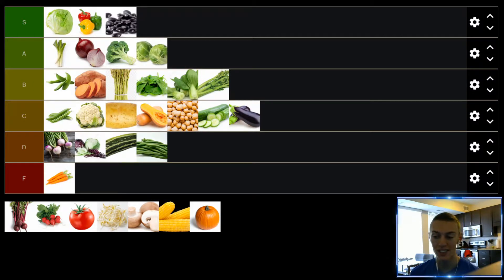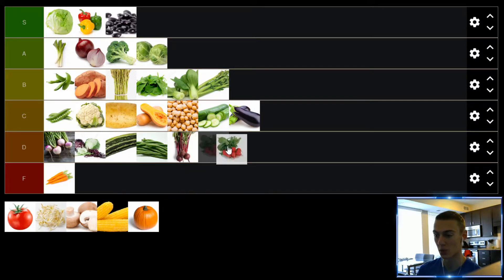Up next, we have beets and radishes. I'm going to do these at the same time because they both fit into the same slot for me — just like turnips. On their own they're bad. Even if you cook them kind of properly, they're still not great. But if you cook them enough in butter, prepare them properly, and season them, they're okay. But both for beets and radishes, I think they're both pretty bad. So they're both going to end up in the D tier as well.